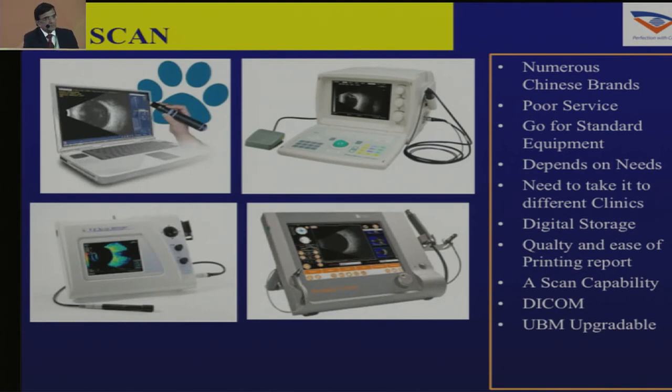For B-scans, there are multiple options now available. Many are Chinese brands with poor service — go for a B-scan with good service support that is not a fly-by-night company. Make sure you buy from a good brand. It should have digital storage, the ability to print reports for patients, and all machines you buy should have DICOM compatibility. Suppliers should provide the software from the beginning rather than making DICOM integration difficult later.